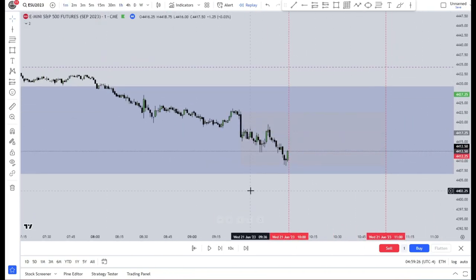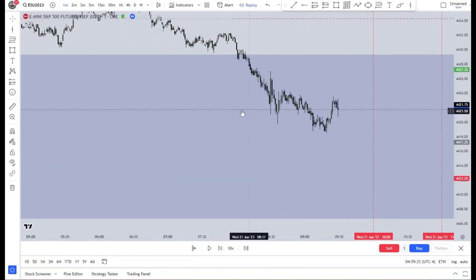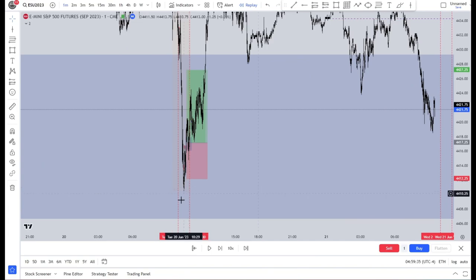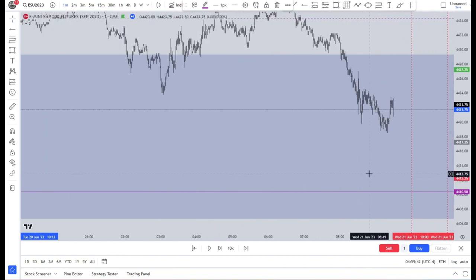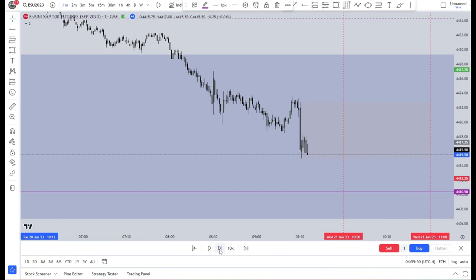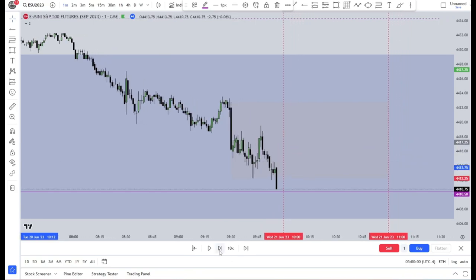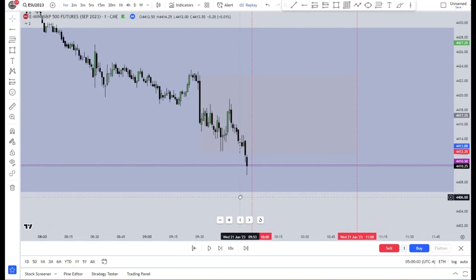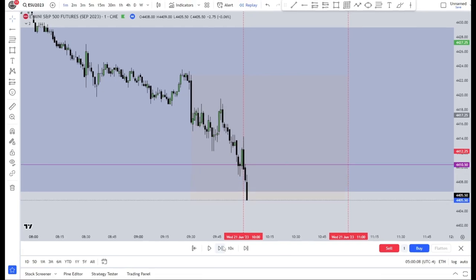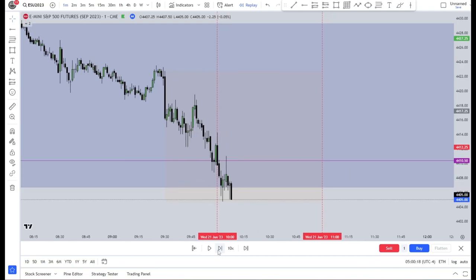Now we're on the next day. Going back to the 9:30 open, I still have the fair value gap drawn because we didn't fill it completely yesterday. Let's mark out the low from yesterday and see what market does. We go down and this could be seen as a Judas swing, so if this gets taken out I'll look for longs. We took out yesterday's low, we see a setup forming, and we've now filled the fair value gap completely.